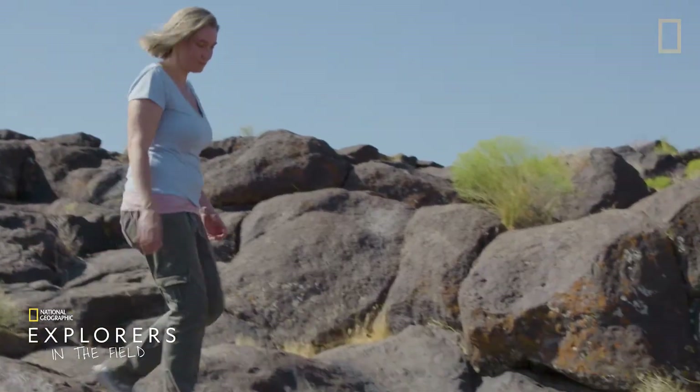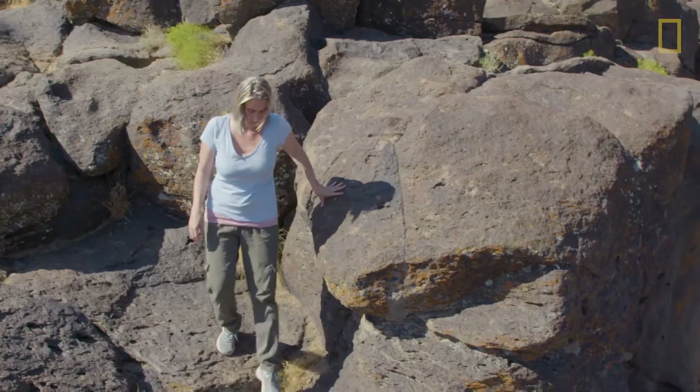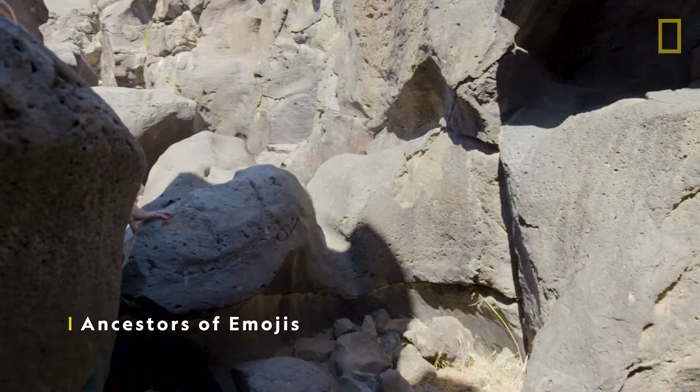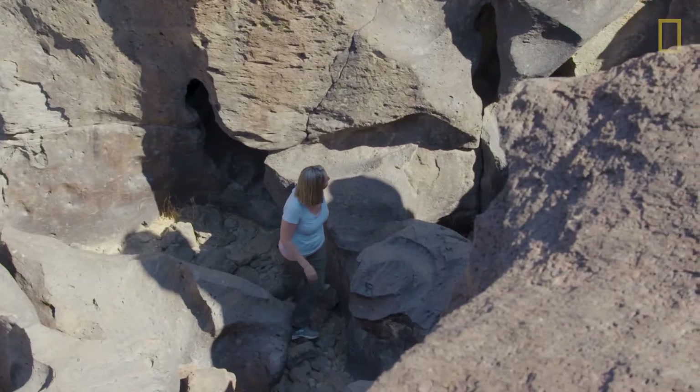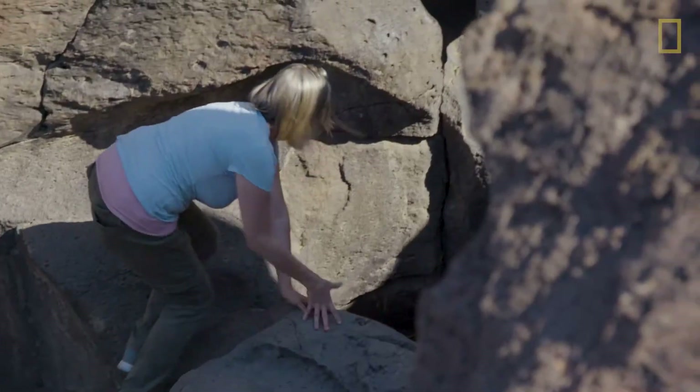As a paleoanthropologist, Genevieve von Petzinger studies the origins and development of early humans. And today, she's exploring the ancient rock art of the indigenous Coso people.